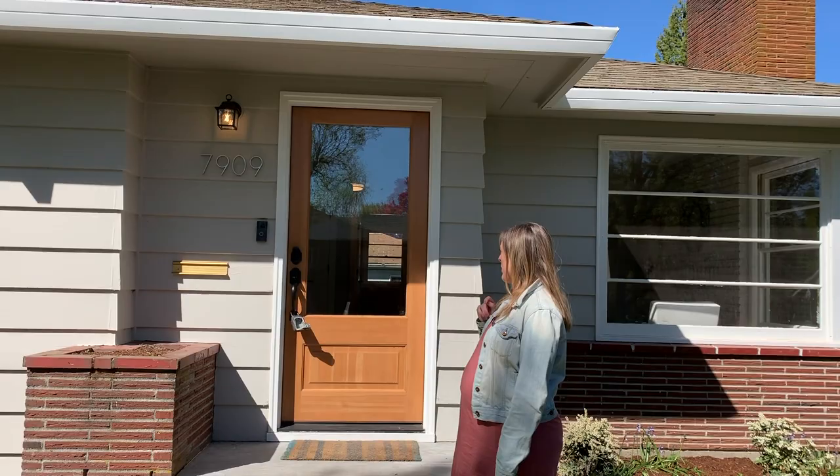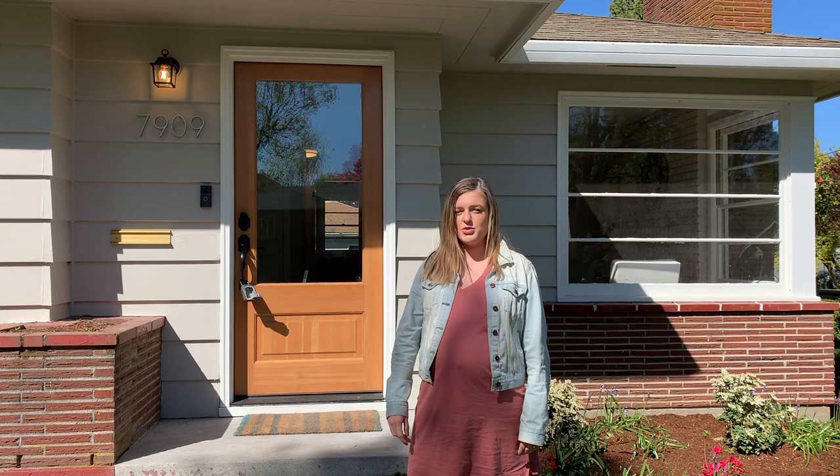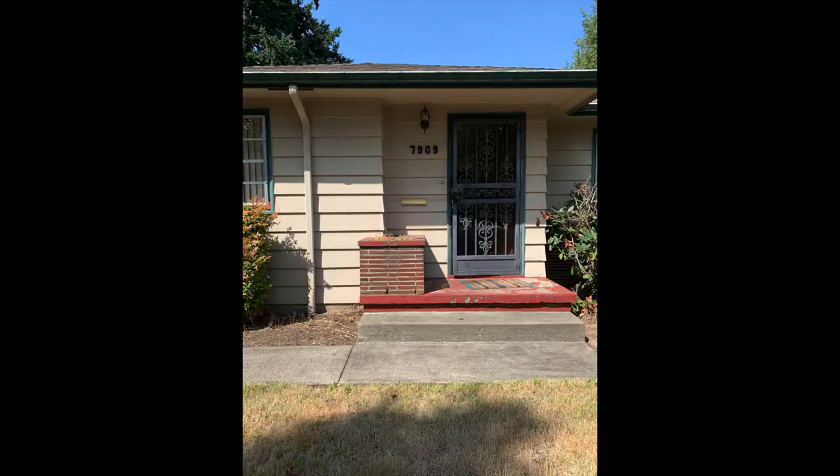New address plate and new front door. I think if you're looking to remodel your house, a new front door goes a really long way. Just that one simple change makes your whole house look good.